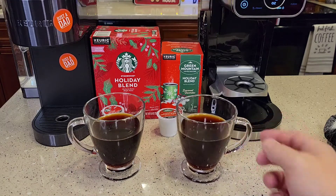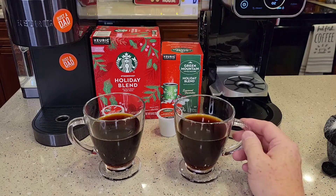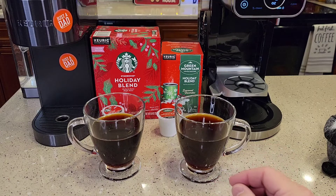Now the Holiday Blend for the Green Mountain — there is just a hint of a spice to it and maybe just a little bit of sweetness, not much. But it also kind of has that earthy, nutty flavor.